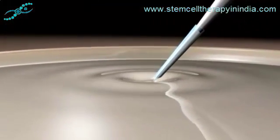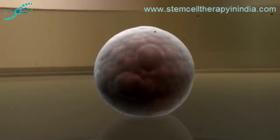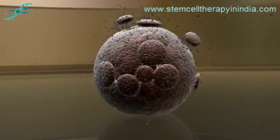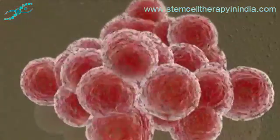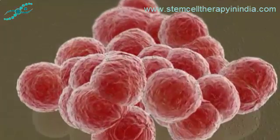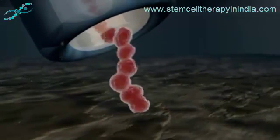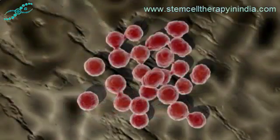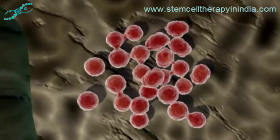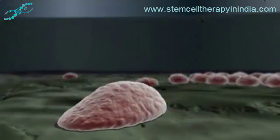In contrast, the pluripotent cells of the inner cell mass can be harvested and grown indefinitely in vitro, and can give rise to every type of cell in the body. These pluripotent cells in culture are known as embryonic stem, or ES, cells. By culturing these cells under controlled conditions, it is possible to steer their differentiation into specific cell types. For example, ES cells cultured on a bed of stromal feeder cells and treated with inductive factors such as BMP4 and sonic hedgehog tend to differentiate into neural lineages.